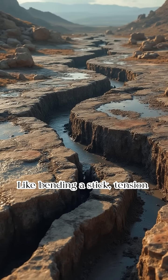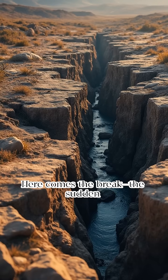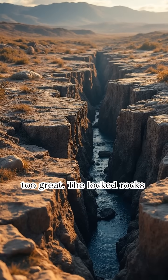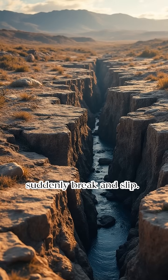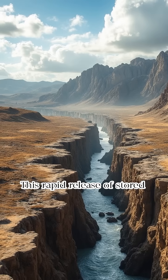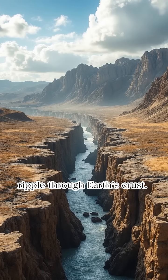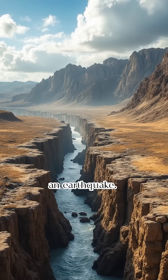Like bending a stick, tension builds — here comes the break, the sudden slip. Tension builds for years. Eventually stress becomes too great. The locked rocks suddenly break and slip. This rapid release of stored energy causes vibrations that ripple through Earth's crust. This slip along a fault is an earthquake.